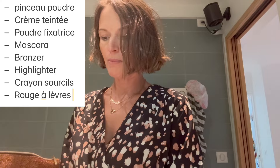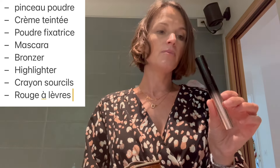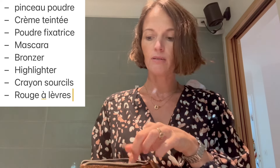On va voir si ça rentre. Je récapitule : le pinceau pour la fixation, la BB crème — j'en prends deux parce que celle-là est presque finie, je ne vais pas me retrouver sans BB crème. Un mini mascara, mon bronzer que je vais aussi utiliser sur les paupières, le crayon pour les sourcils, le rouge à lèvres, et l'anticerne que j'ai recommencé à utiliser en ce moment. Allez, j'ai de la place — j'emmène. Petite trousse beauté, tout est rentré. Ça rentre dans ma valise, je suis ultra contente.